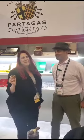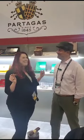This is Ash Redd with Leap and Grain, and I am sitting here with John with Partagas. If you could tell us a little bit about what PCA is offering this year for Partagas.